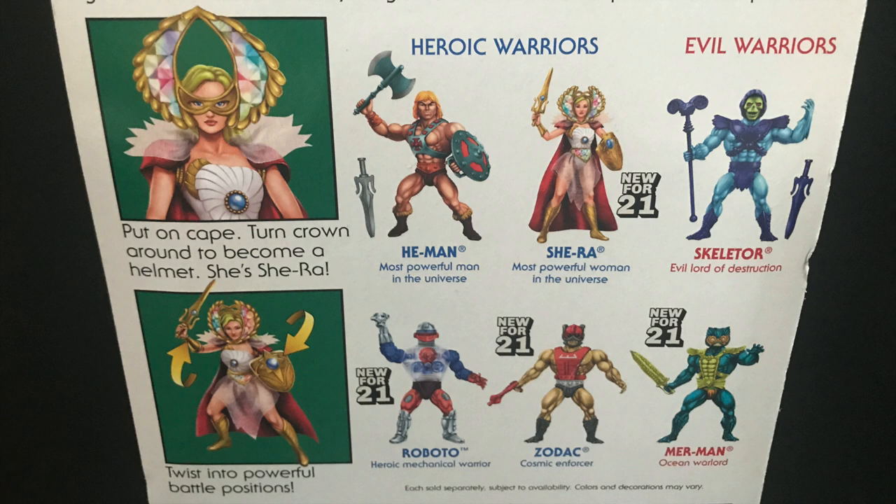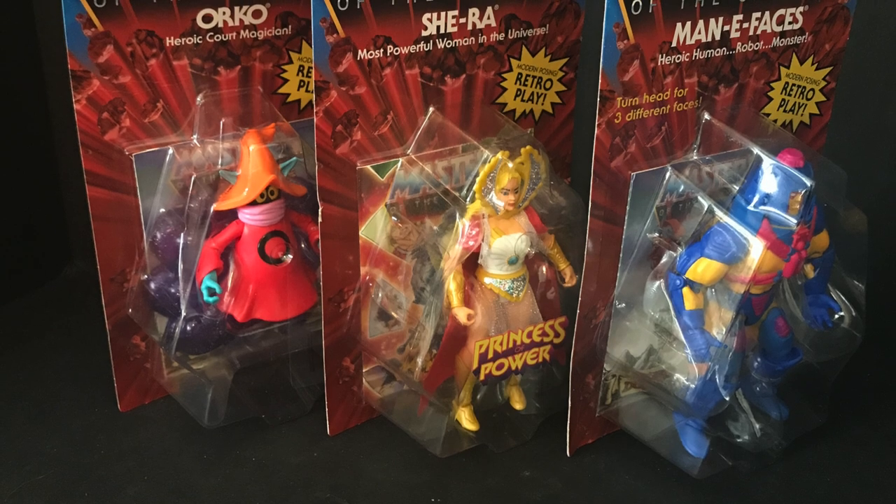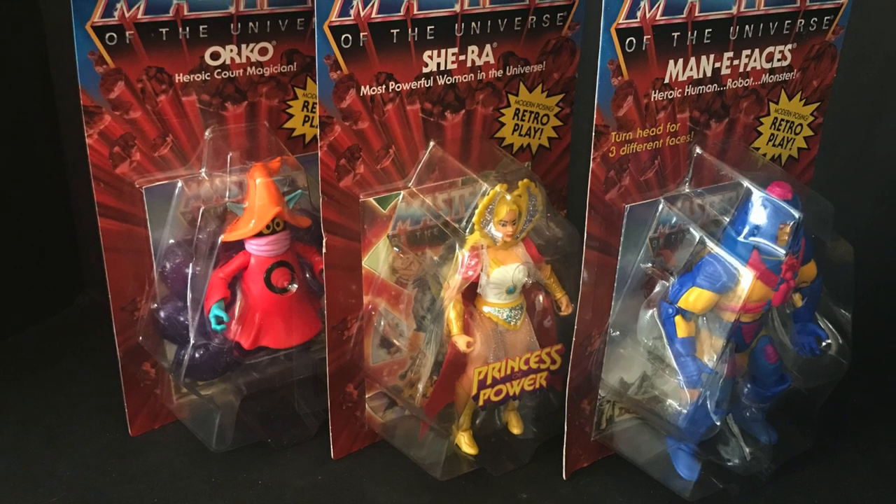Something like that, but this is very cool to see. I still got to get Roboto, Merman and Zodak. Now as I've said before with He-Man figures, I'm here just for fun — I'm not the huge He-Man fan that you're expecting.